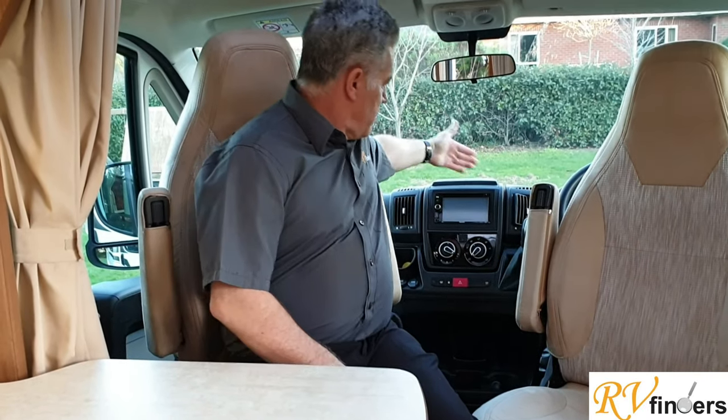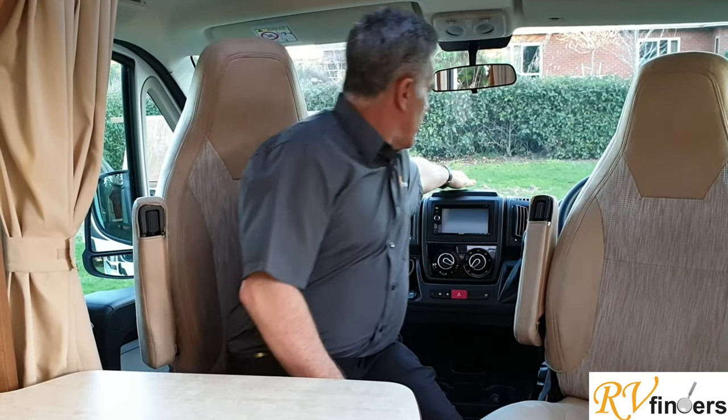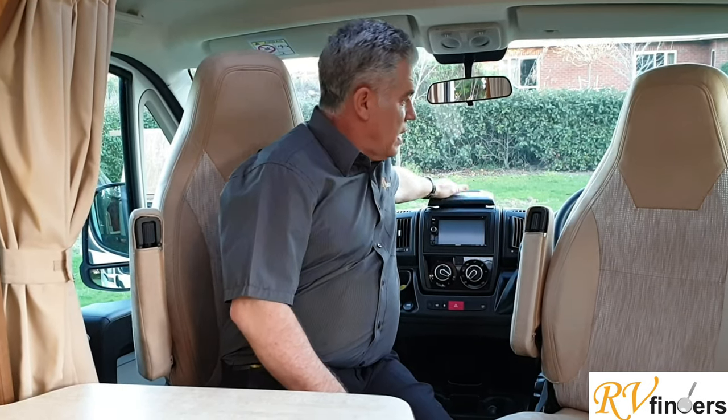The cab is a standard Fiat setup with a six-speed auto gearbox, neat and tidy. You can lift the armrest and prop a phone or iPad there to use as a GPS map. If you want to know more about this lovely seven metre compact island bed model, please contact me — Peter — at rvfinders.co.nz, or find all our listings on Trade Me. We've got single bed versions, French bed versions, and if we don't have it, we'll find it. Looking forward to hearing from you soon — have a lovely day!